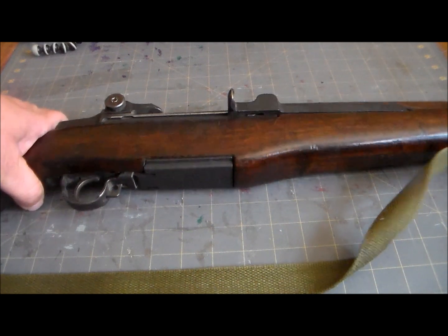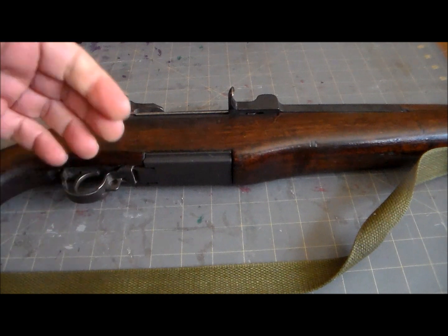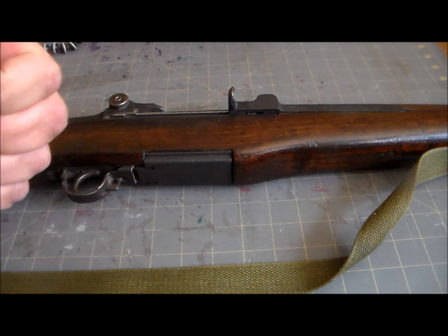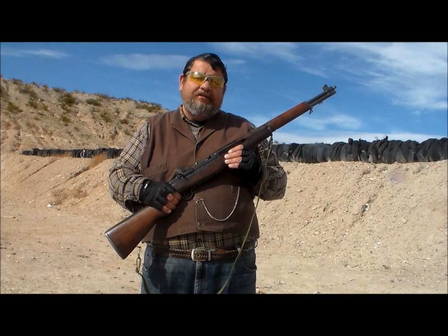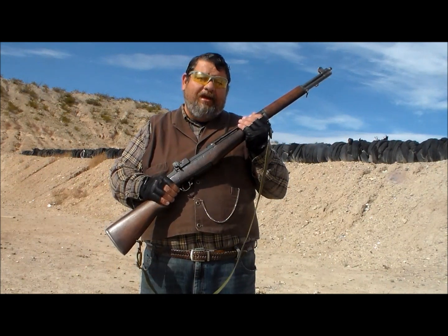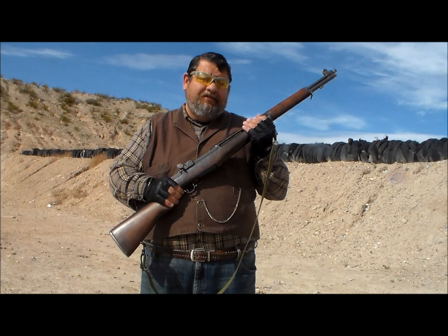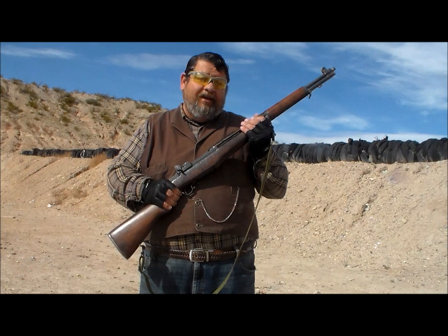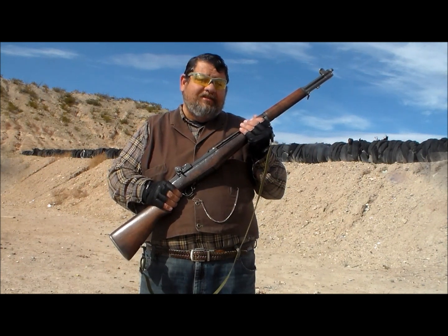But you know what else is awesome? Shooting the Garand. So we're going to head out and do that now — everyone get in the car, we're going to the range. We're out here at the Municipal Shooting Range in Truth or Consequences, New Mexico, with the M1 Garand, my favorite rifle. Down the range a few dozen yards we've got a Bleeding Zombie target, and I'm very curious to see what eight rounds of .30-06 are going to do to that thing. Let's get started.